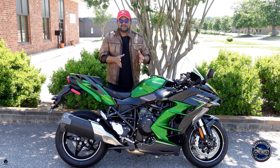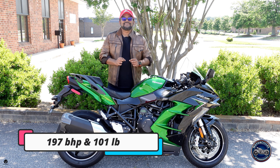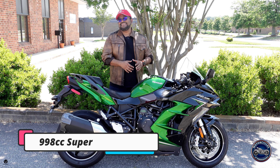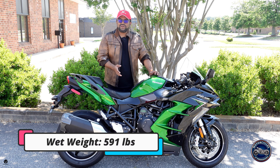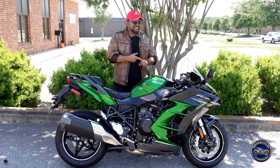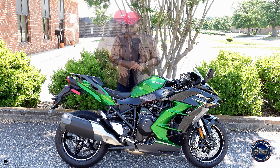Kawasaki put out the Ninja H2R — the supercharged 300 horsepower track-only bike — and then decided to use that platform for sport touring, giving us this. It puts out 197 horses and 101 pound-feet of torque, which is insane. At the heart is a supercharged 998cc inline-four. It's a big, heavy bike weighing close to 600 pounds, but it has a whole suite of electronics: traction control, lean-sensing ABS, quick shifter, adaptive cruise, blind spot detection, and launch control.